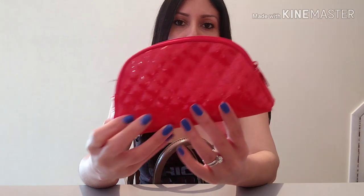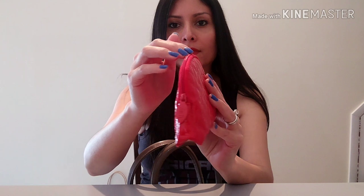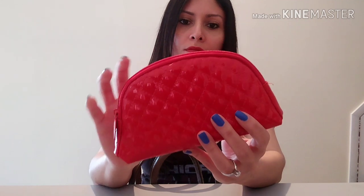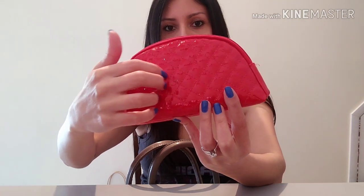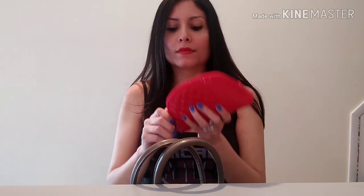I have my makeup bag. I changed to a new makeup bag — it looks like this. Lipsticks, makeup — and voila. This is my makeup bag with all my cosmetics.